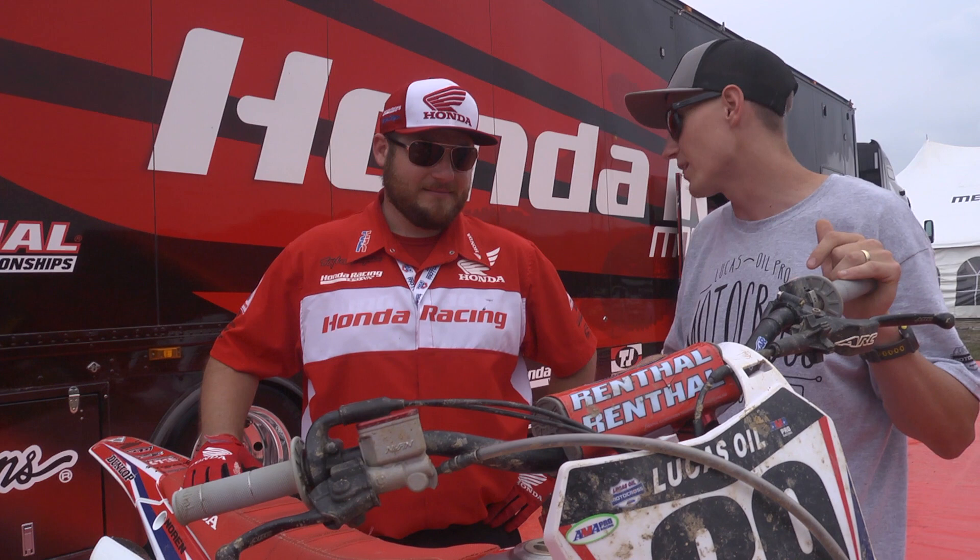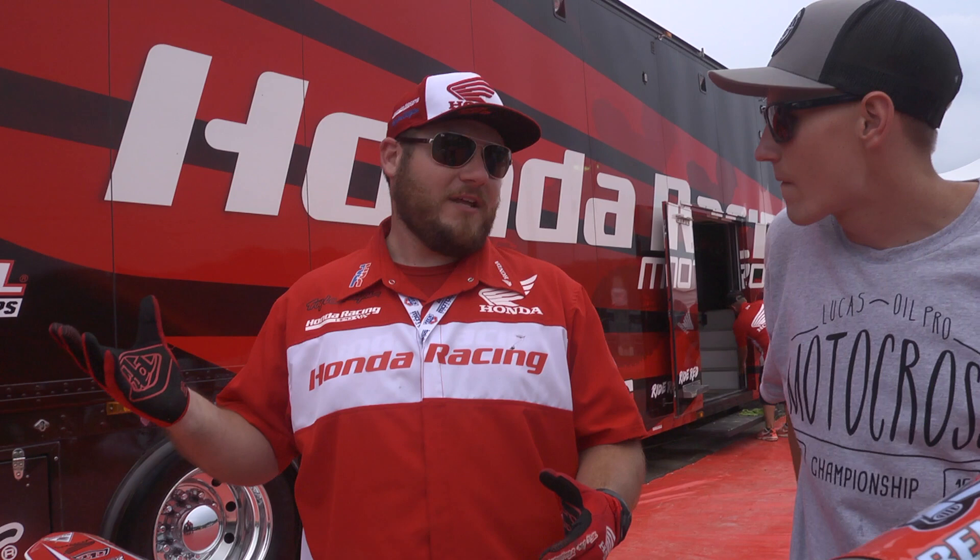Brent explains: 'We basically start completely over. Moto just finished, we're rushing to beat the storm and get everything loaded. Tomorrow we'll wash it, tear it completely apart — I'm talking completely apart. We're scrubbing each and every bolt, scrubbing the frames, cleaning and inspecting things just to make sure nothing goes unnoticed. Sometimes you can catch things before they fail. Then we clean it, put it all back together, and we'll be done tomorrow night and fly home Monday morning. Hopefully the bike will be ready for next week.'